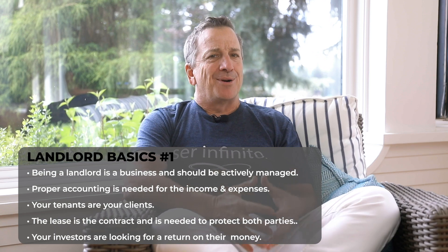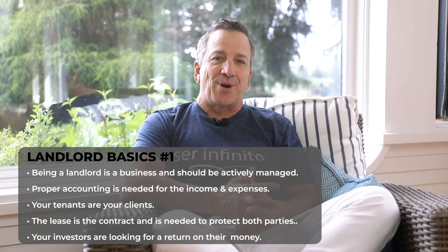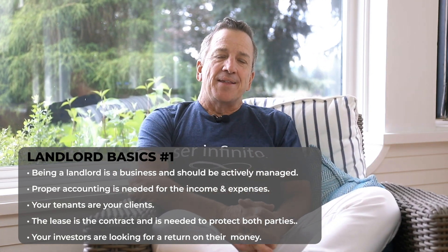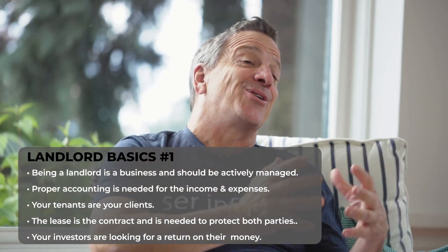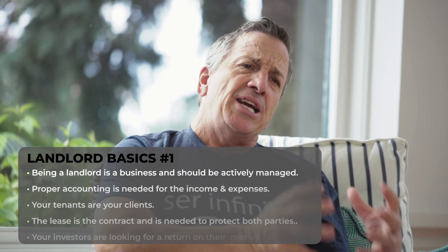Number one: remember this is a business. This is not a stock — it's not something that you can just invest in and walk away from. This is a full-on business. It has income and it has expense. Your tenants are your clients; they are not necessarily your friends. The lease is the contract between the two of you. There's rent collection, management of expenses, and real bookkeeping — that income statement is your report card.